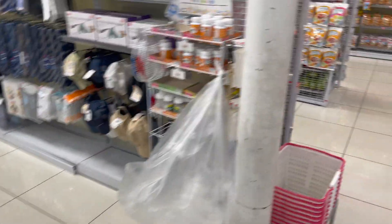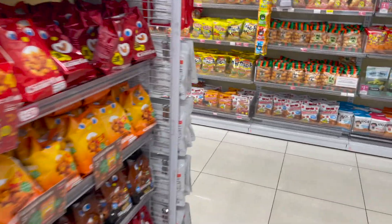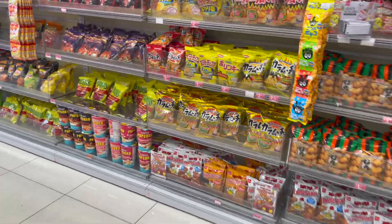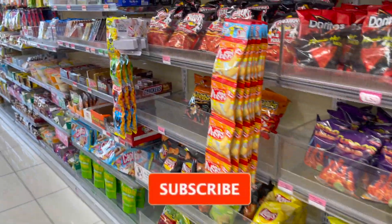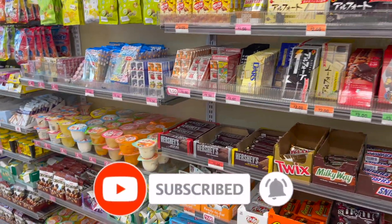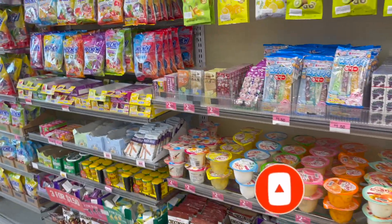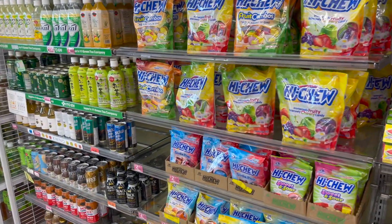Well guys, that is everything new that I see at my local Daiso Japan. I hope you guys are having a fabulous, blessed day. Thank you so much for taking the time out of your day to watch my videos. If you like these videos, please remember to like, subscribe, and hit that notification bell so you never miss an episode. Don't forget to enter those amazing giveaways. You guys stay blessed — bye!